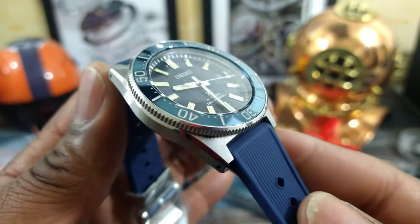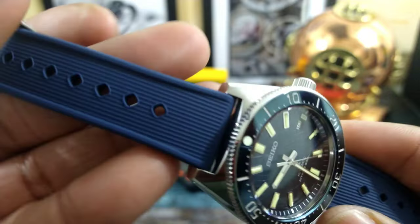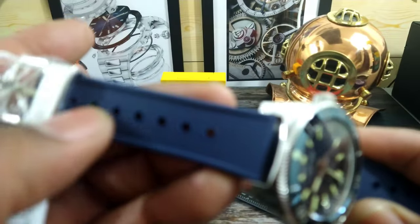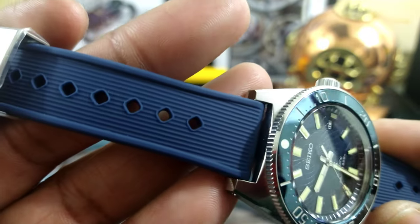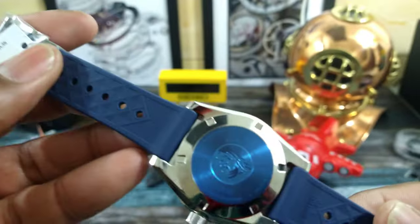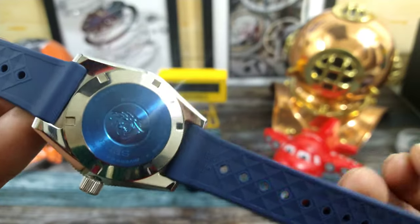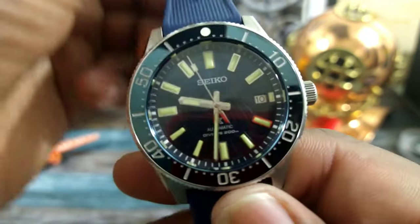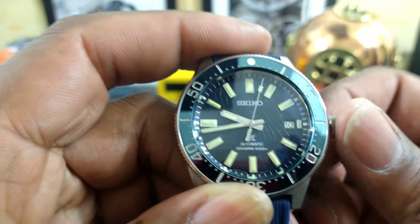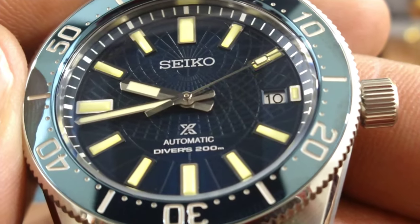The whole watch, after Zaratsu polishing, is Dia-Shield coated — that is an added coating for scratch resistance. You have a silicone rubber strap with diamond-pattern cutouts and a straight-line pattern on the strap. The hardware is metal, and you get a simple pin buckle. Underneath, the strap has a waffle style to wick away sweat. You get a nice screw-down case back — this watch is diver-rated 200 meters.